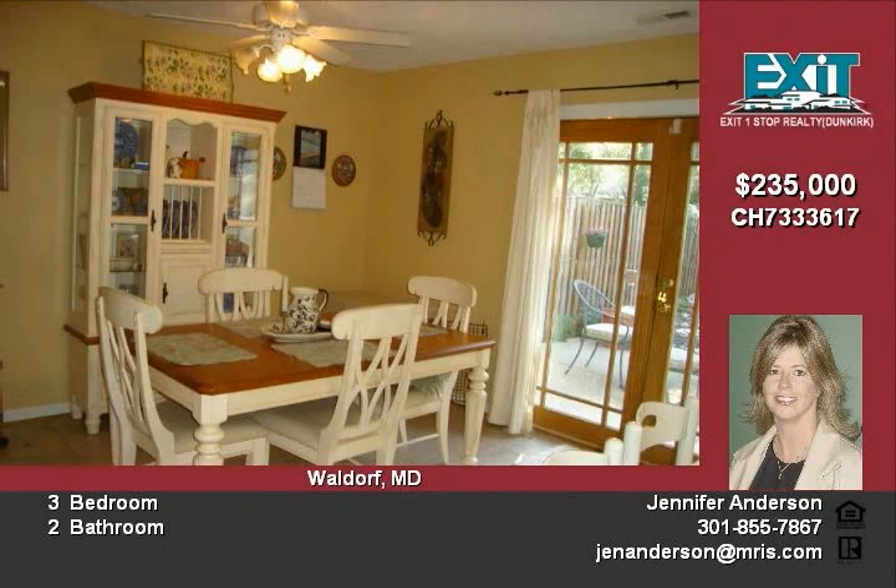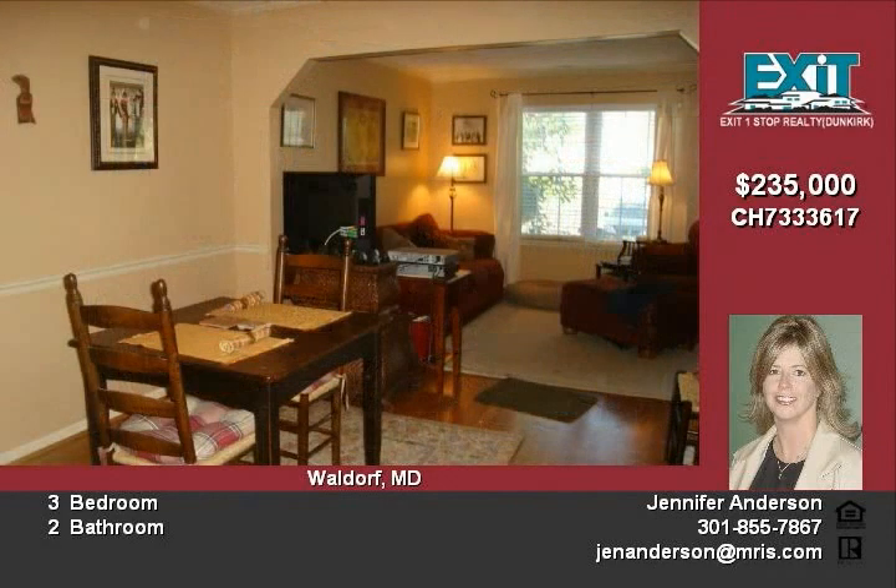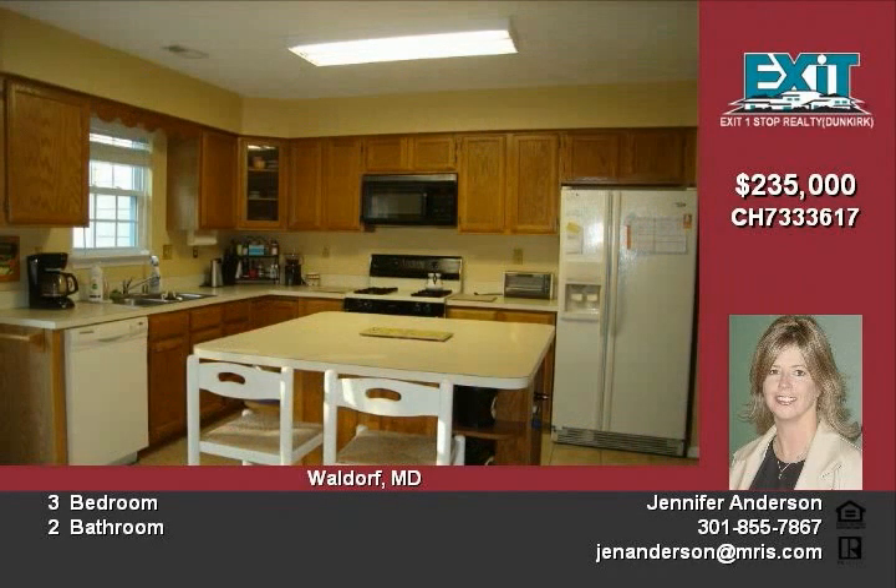Master bedroom with crown molding, master bath with new ceramic tile floors, French doors to patio. Lots of landscaping. This home will not disappoint.